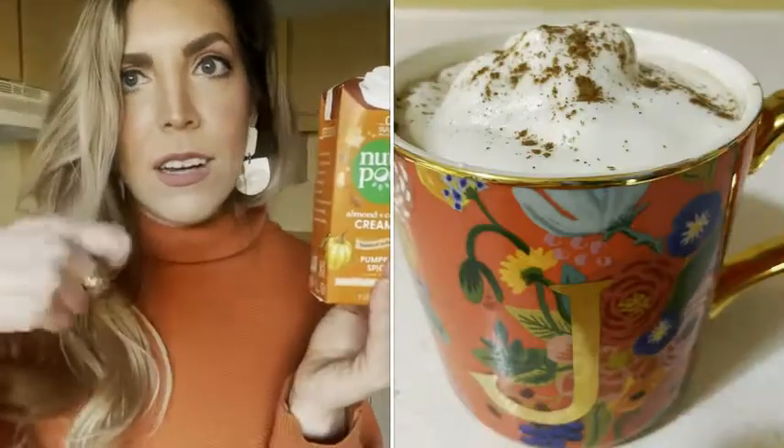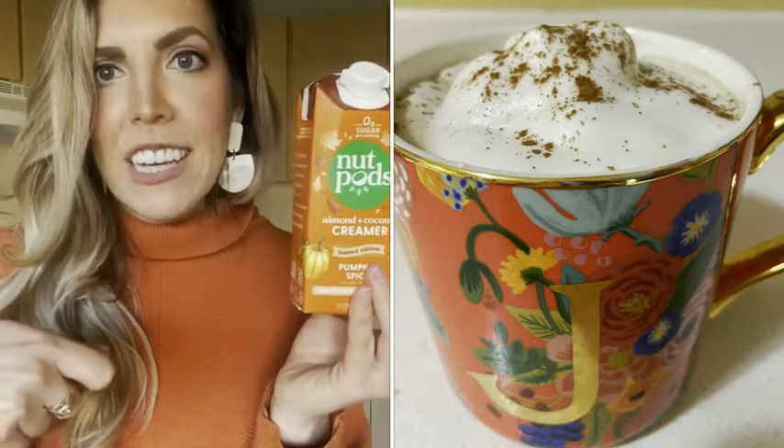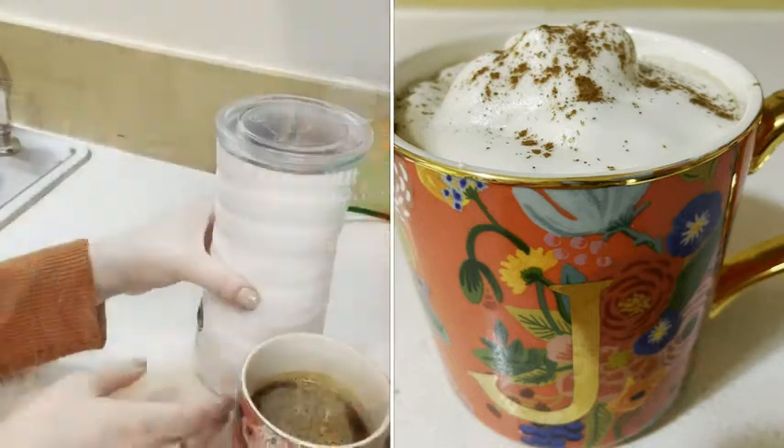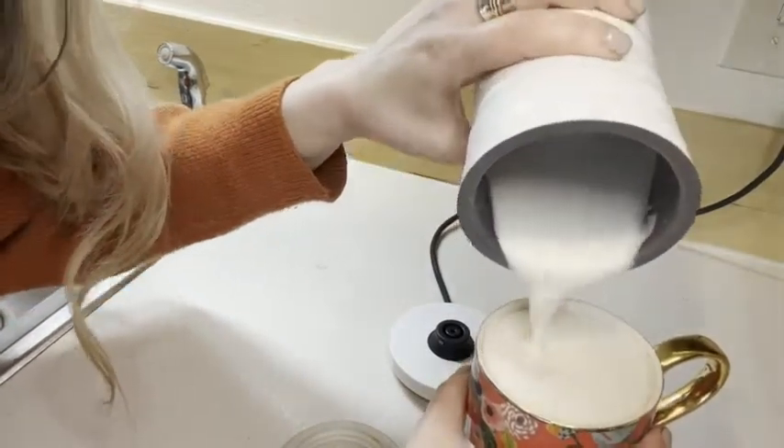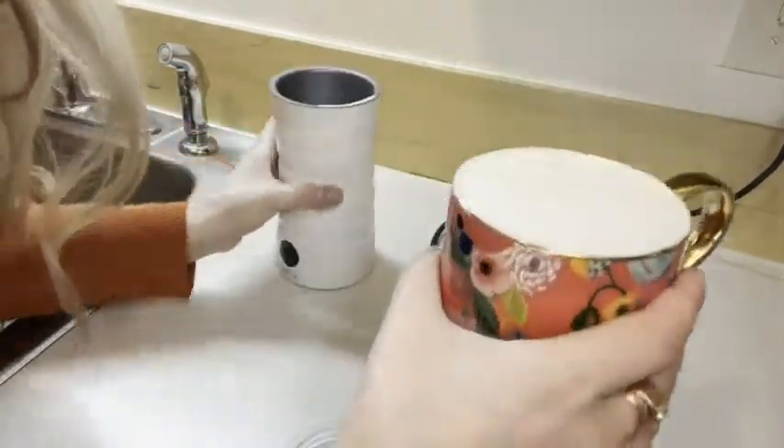It works great in my frother to make froth for my coffee. Let me show you the frothy marshmallow fluff that this creamer becomes. Look how yummy and perfect — it's just so good.